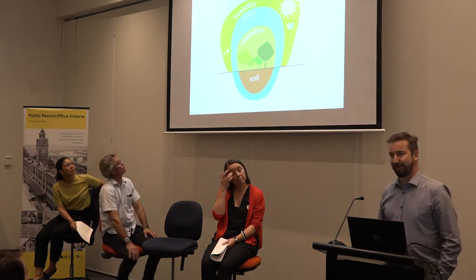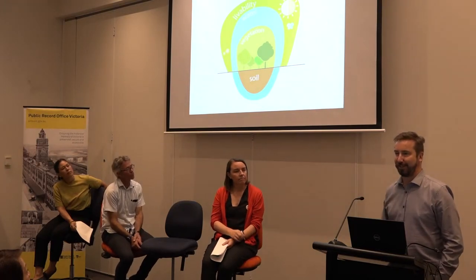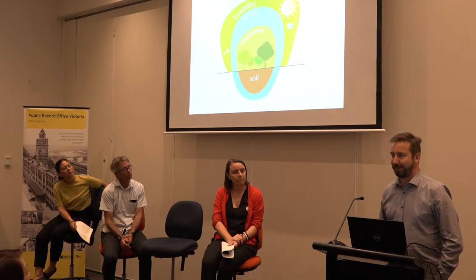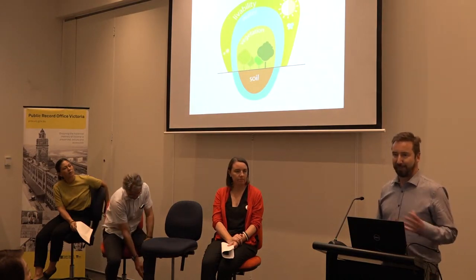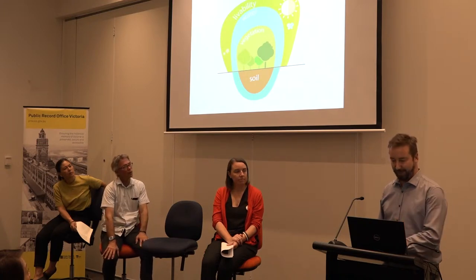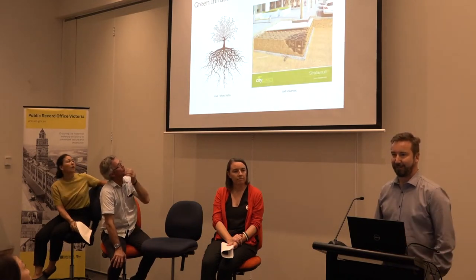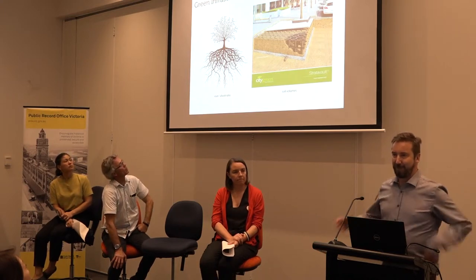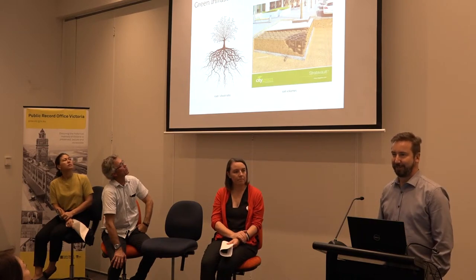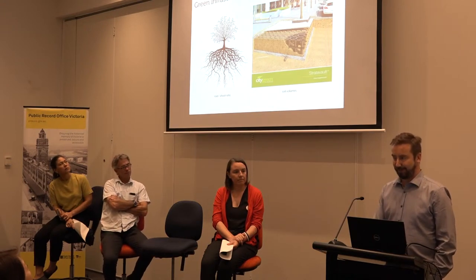So one of my focuses is trying to engineer nature back into this urbanised artificial environment, focusing on including sufficient soil volumes and getting plants and water to work together — to try and recreate some of the natural processes that we really need to enable a sustainable urban environment. And really trying to marry technology, engineering, and horticulture with the natural processes of nature.